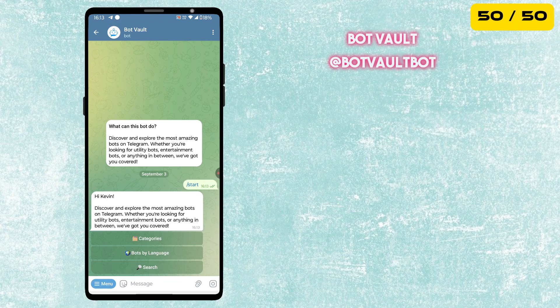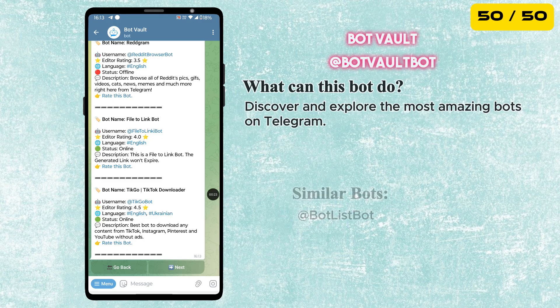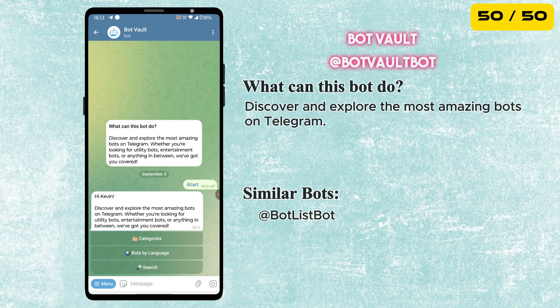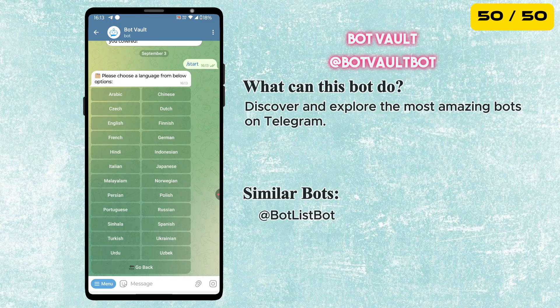The last one is Bot Vault. It is like a directory where you can discover and explore the most amazing bots on Telegram. If you did not find a specific bot in our list, you can use Bot Vault to search by category or even by language to find exactly what you need.